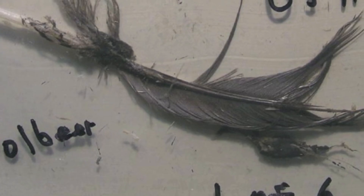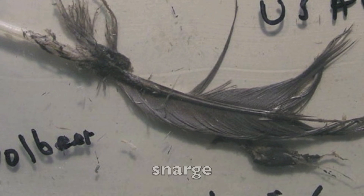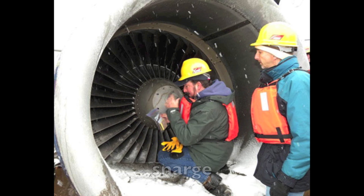The kinds of remains that we receive for identification range all the way from a whole wing or a whole piece of a bird like a foot or a beak, all the way down to the smallest tiny bits of feathers — or what we call snarge, which is the term we use to identify the bird ick that gets wiped off of the airplane or scraped out of the engine and submitted for identification. So it really is a wide range of evidence.